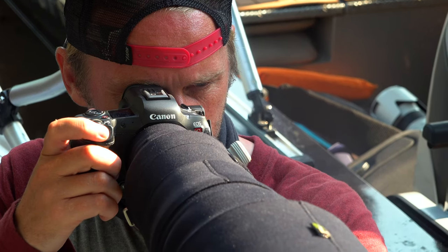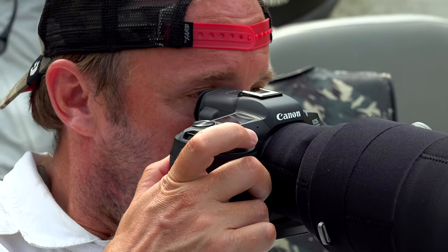I bought my first Canon camera, the EOS 500, in 1996. I was 18. Here I am with the R5C, which is a big evolution in photography.